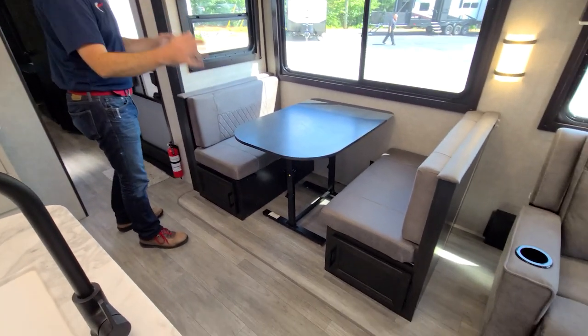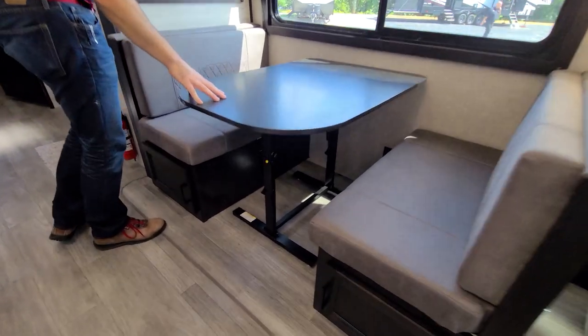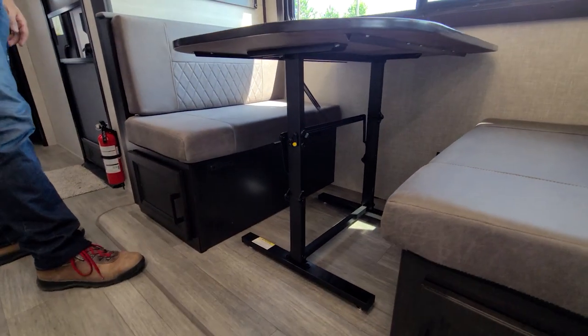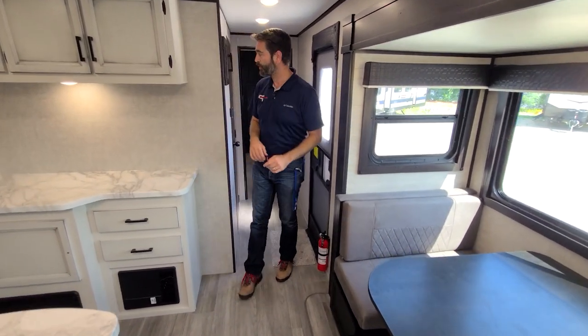As far as dining goes, we have a booth dinette, but what's cool here is that this is a freestanding table, so it can be taken outside or it can be lowered out to make a coffee table in the living room. I think that's pretty slick.